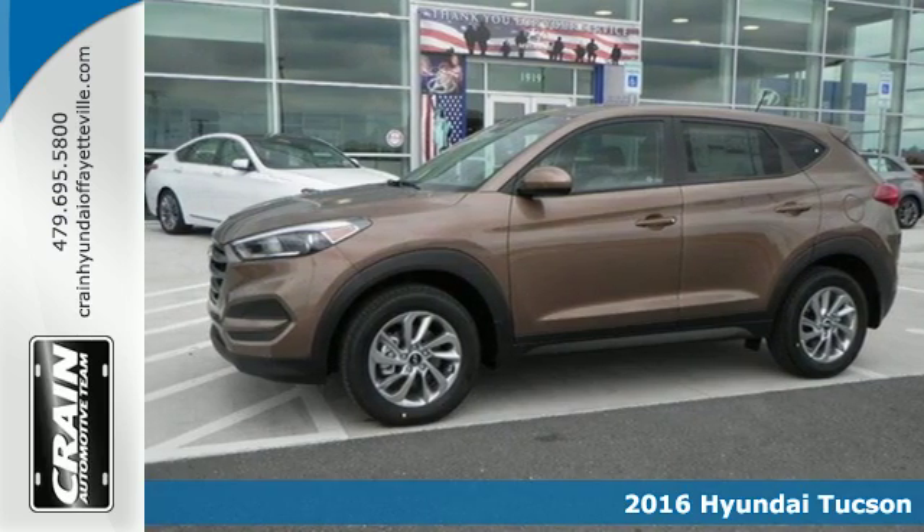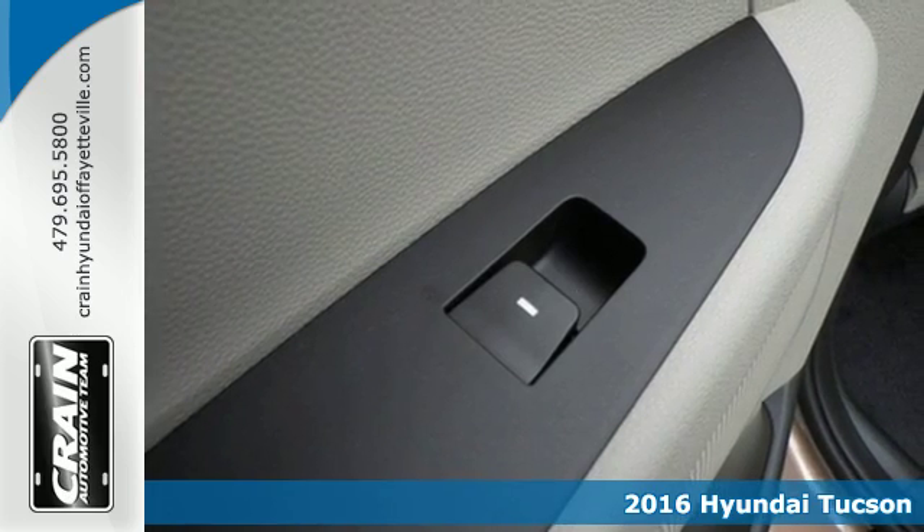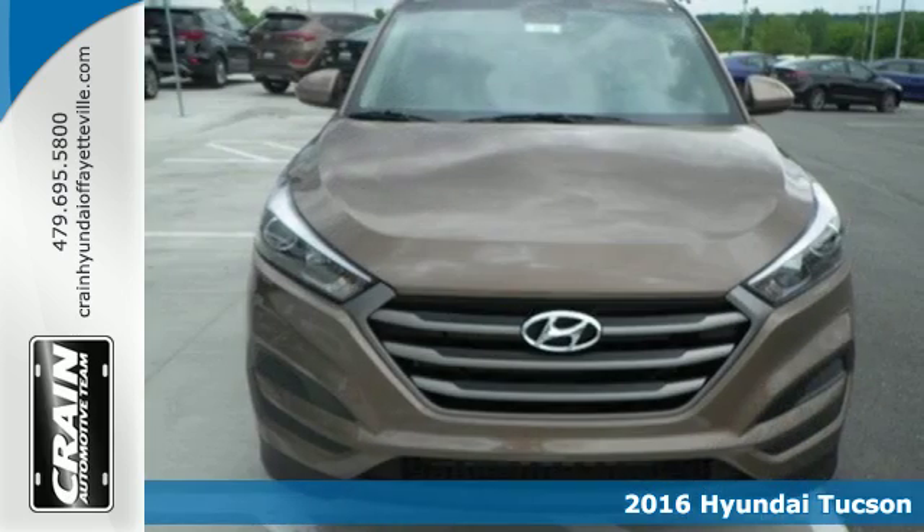Here's a 2016 Hyundai Tucson. The fluid design draws attention and underneath unlocks a world of possibilities.